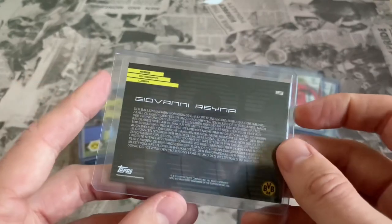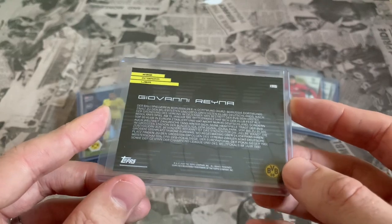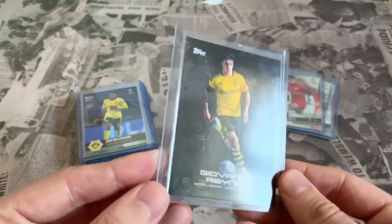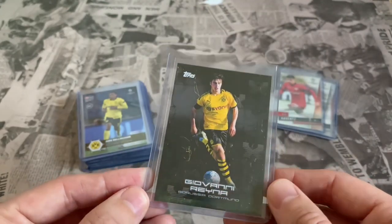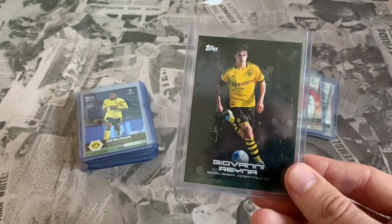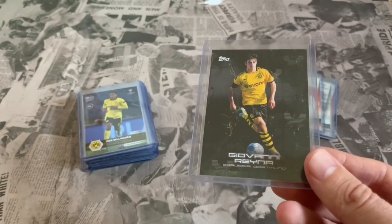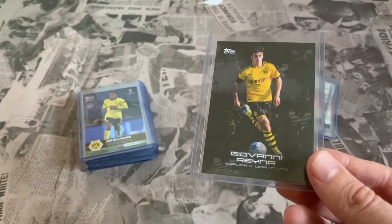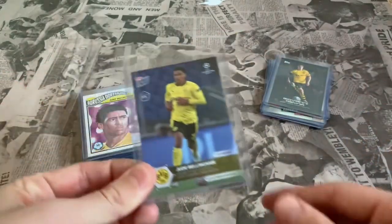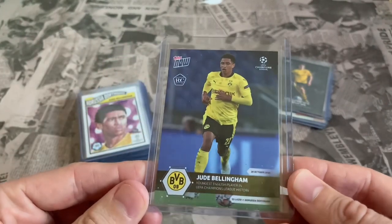Giovanni Reyna is from the Borussia Dortmund curated set from Topps - an up and coming youngster from the USA. It'll be interesting to see how his career develops. I think it is a rookie card but it doesn't have the rookie card logo on it. Since then there have been a few Topps Now and Topps Living rookie cards with the rookie card logo, which leads us nicely onto one of the Topps Now rookie cards.